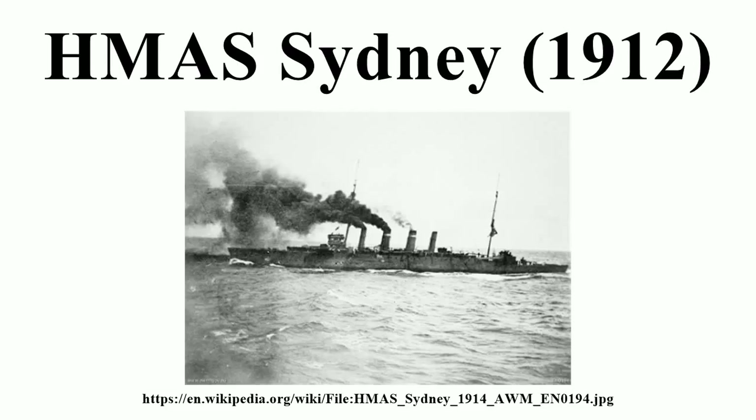During the early stages of World War I, Sydney was involved in supporting the Australian Naval and Military Expeditionary Force and escorting the first Anzac convoy. On 9 November 1914, the cruiser defeated the German cruiser SMS Emden at the Battle of Cocos.